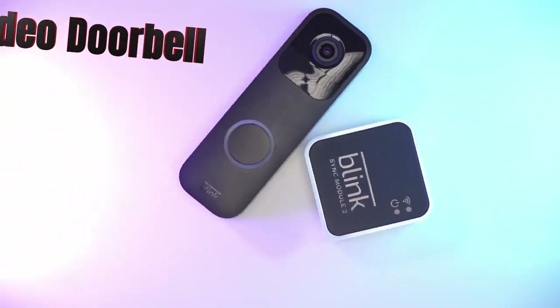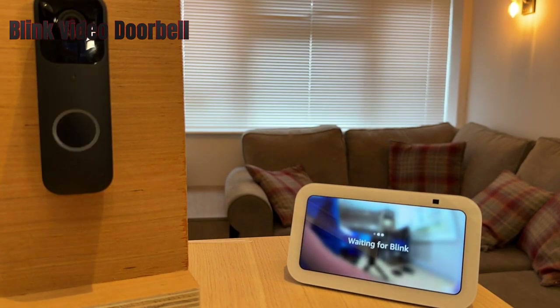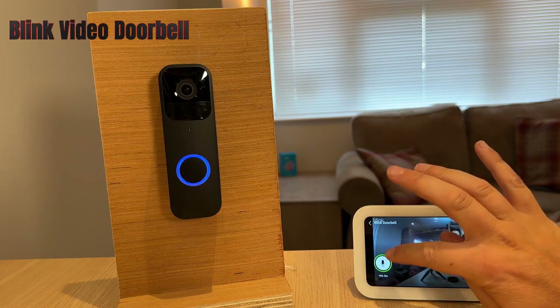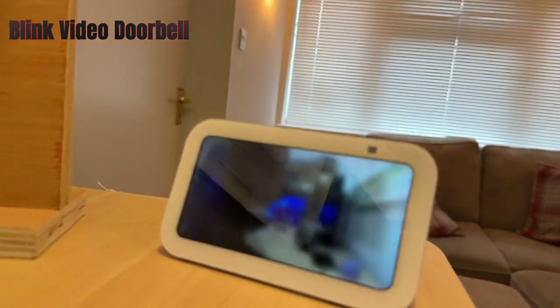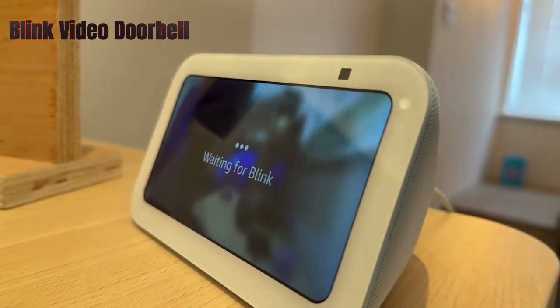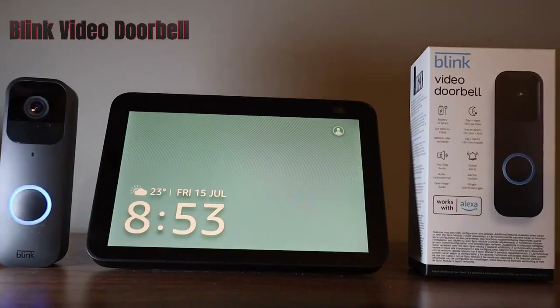The Blink Video Doorbell is a budget-friendly and easy-to-install video doorbell that works with Alexa and other Blink devices. It has a 1080p HD camera, infrared night vision, and two-way audio. It also offers motion detection and cloud or local storage options. The doorbell can run wirelessly on AA batteries or be hardwired to an existing doorbell. The wireless option, however, limits some features and reduces the battery life. The doorbell does not have advanced features like facial recognition, package detection, or sirens.